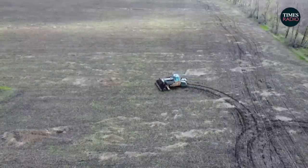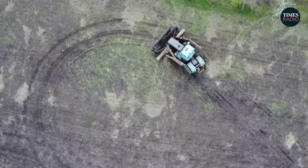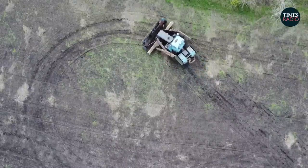Serhiy Dudak, head of the demining unit who oversees the work of the tractor, said it's useful because it can clear large areas with no risk to life.